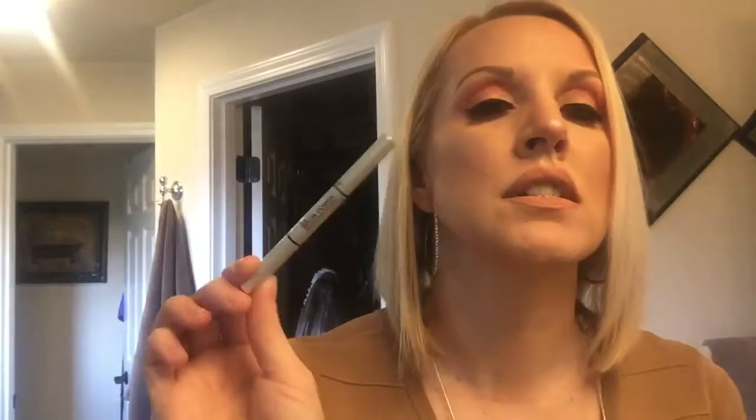And this brow pencil — Anastasia — I found something pretty close and was pretty impressed. My eyebrows are not the funnest to put on, but I'll tell you what, this rocks. I did the eyeliner in my waterline and I got this from Guthy-Renker.